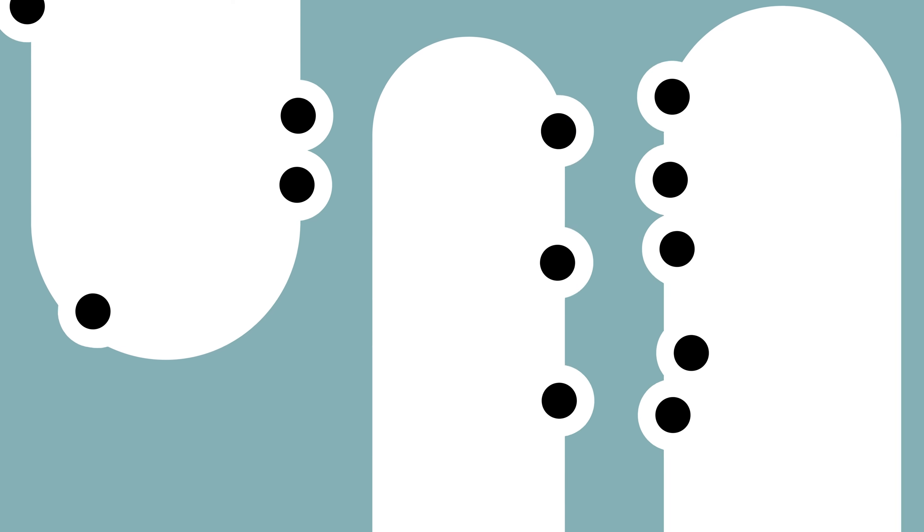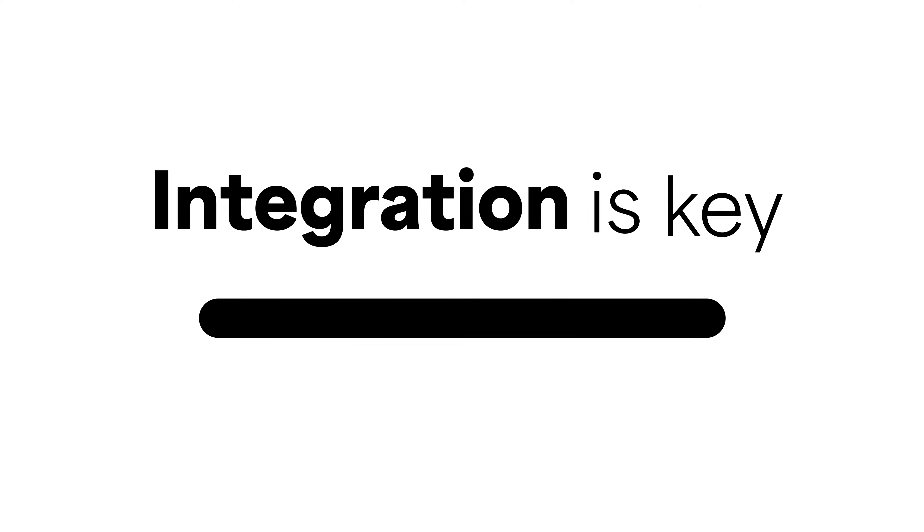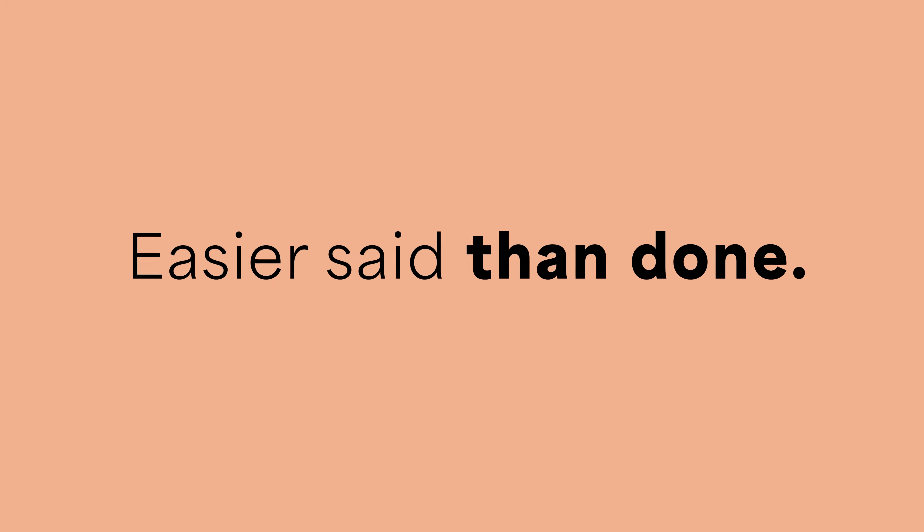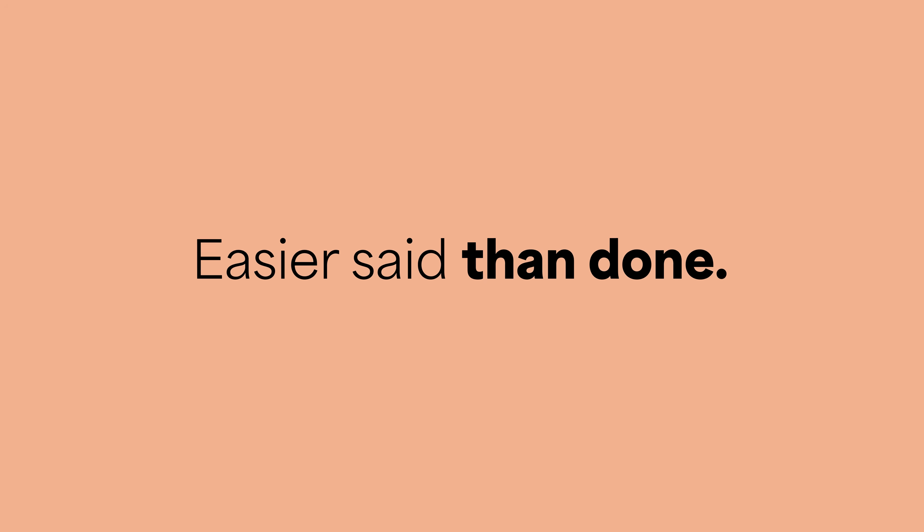Or worse, entered incorrectly into other systems? Integration is key to making sure the right information is in the right place at the right time. But easier said than done — connecting all those systems can be tough.